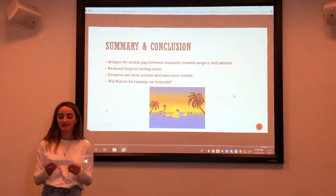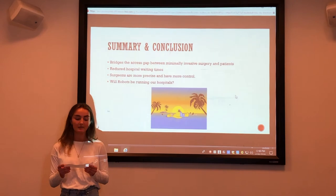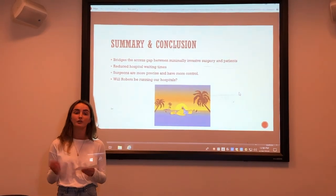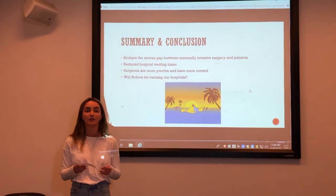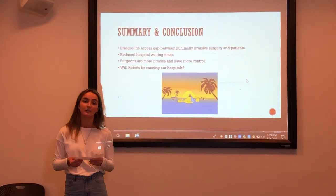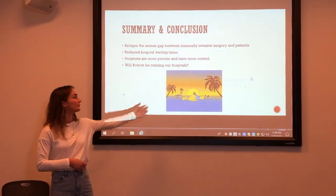To conclude, the da Vinci system started the robotic revolution in medicine, enhancing patients' lifestyles. It has made the most difficult surgeries — minimally invasive surgery — manageable to learn for all surgeons, and as a result, hospitals have reduced waiting times and patients can expect consistency in their surgeries with limited complications. The age of robotics is open-ended, and I'm intrigued to see where this will take us in the near future. Robots could be completely operating surgeries by themselves, and surgeons could be looking a little more like this. Thank you.